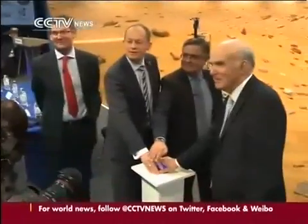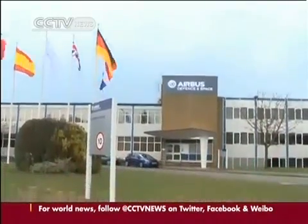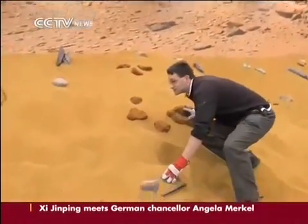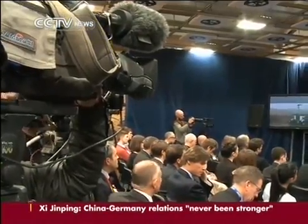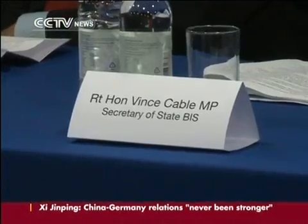The ExoMars mission is the jewel in the crown of the British space industry. The British government is hoping to corner 10% of the global space market by 2030, but investing billions in space exploration during times of austerity has its critics. The Secretary of State argues that there will be a payoff for more earthbound sectors.